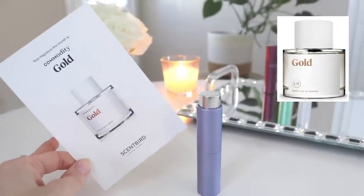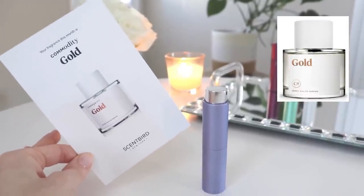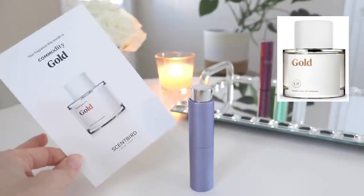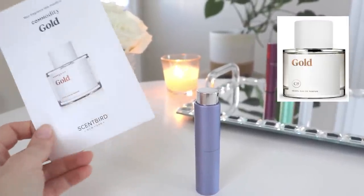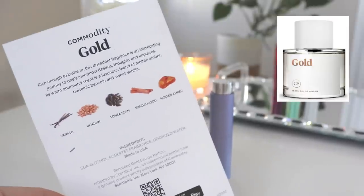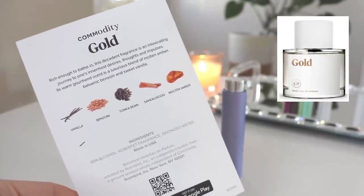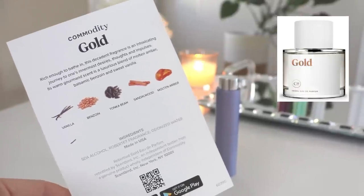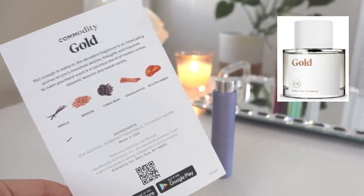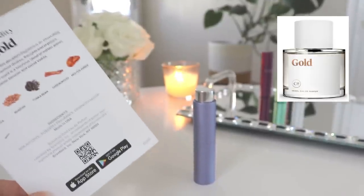It's not a new fragrance and it's kind of hard to find honestly — you can get a full bottle directly from Scentbird if you're looking for it. The notes are vanilla, benzoin, tonka bean, sandalwood, and molten amber, which already sounds incredible. It says it's 'rich enough to bathe in' — a decadent fragrance, an intoxicating journey to one's innermost desires. Its warm gourmand scent is a luxurious blend of molten amber, balsamic benzoin, and sweet vanilla.